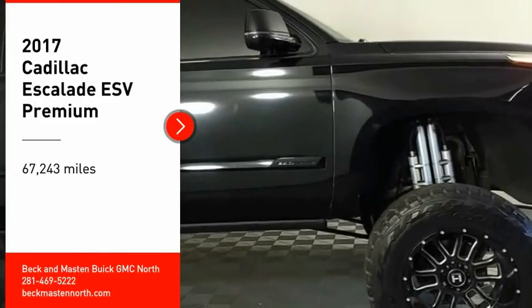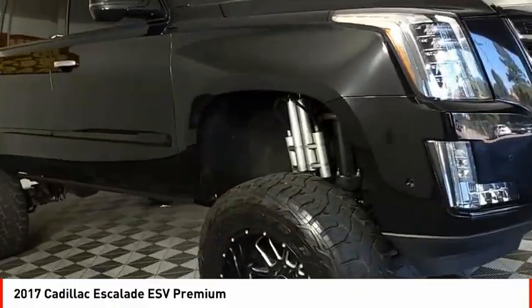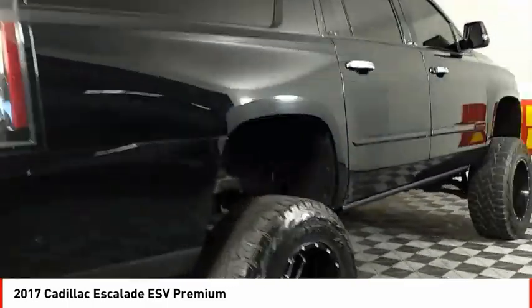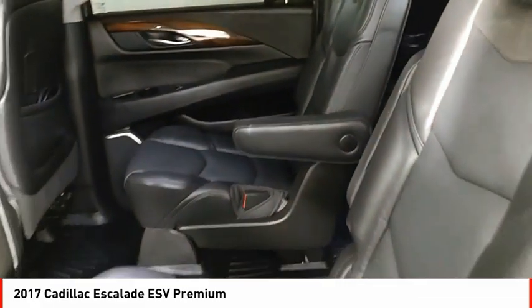We are pleased to show you the 2017 Escalade ESV. The Cadillac Escalade ESV is a longer version of the Escalade. The ESV is a large, luxurious SUV that delivers performance and style. Classy and powerful, it looks great for a night on the town, or can haul everything needed for a weekend getaway.